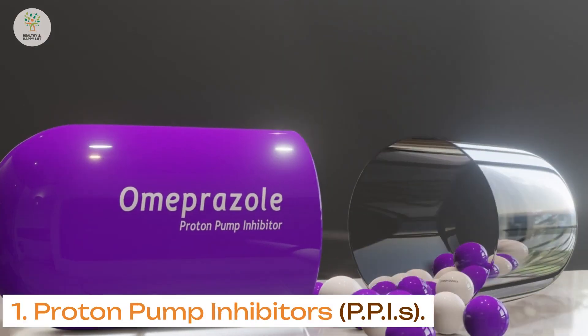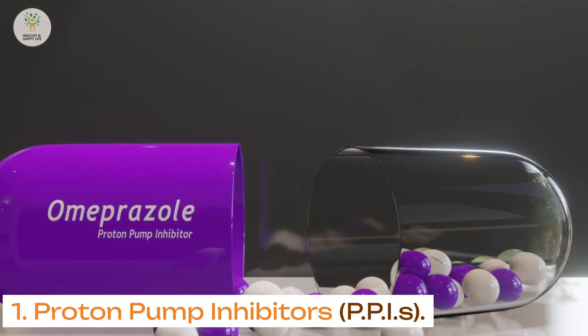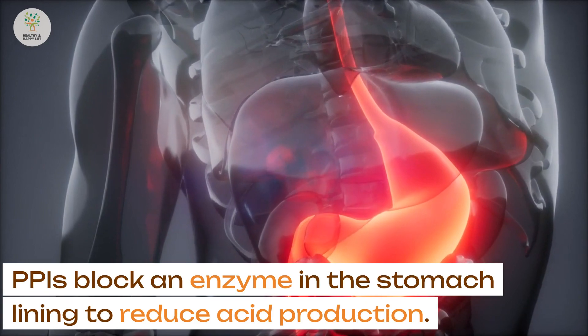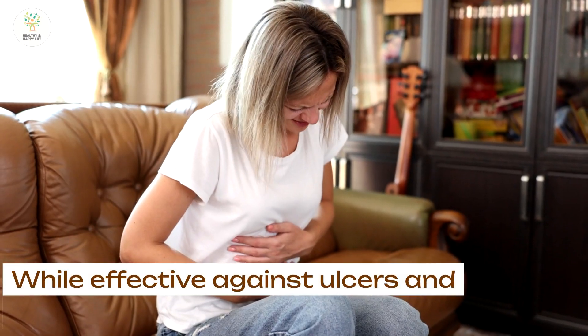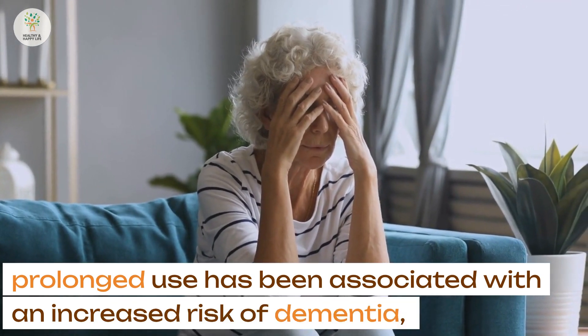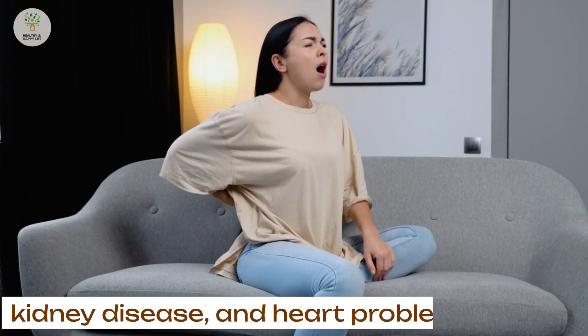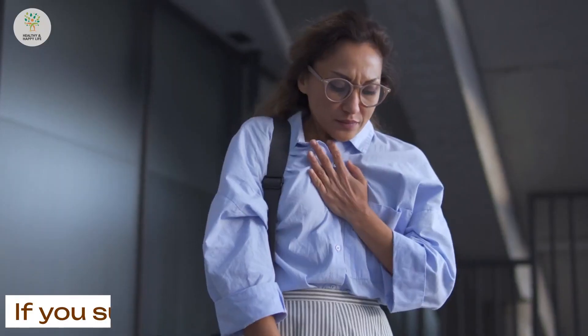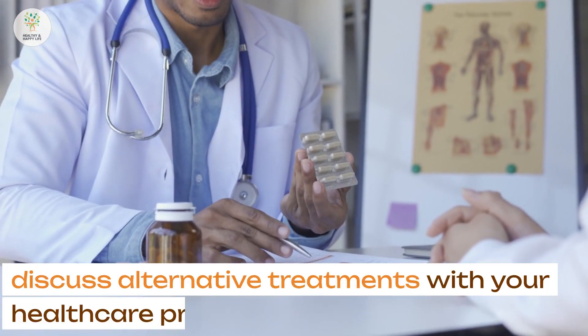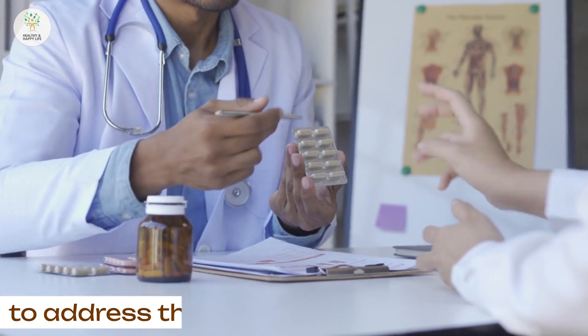1. Proton pump inhibitors, or PPIs. PPIs block an enzyme in the stomach lining to reduce acid production. While effective against ulcers and heartburn, prolonged use has been associated with an increased risk of dementia, kidney disease, and heart problems. If you suffer from chronic heartburn, discuss alternative treatments with your healthcare provider to address the root cause.